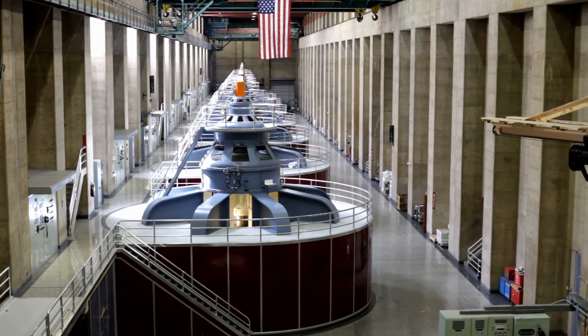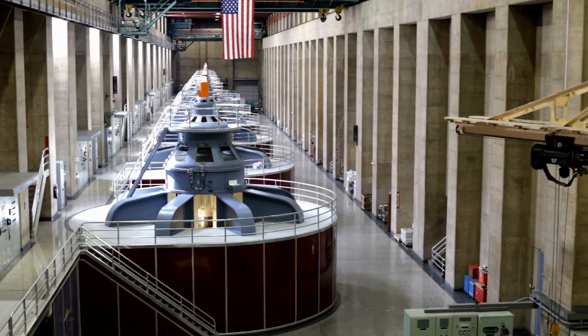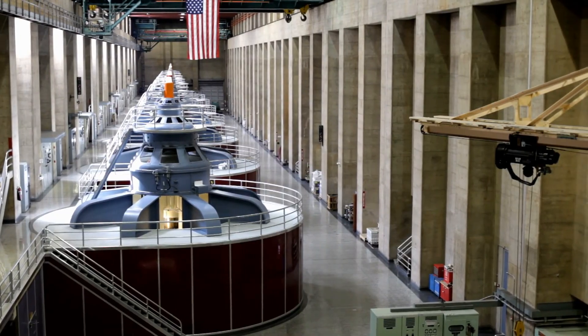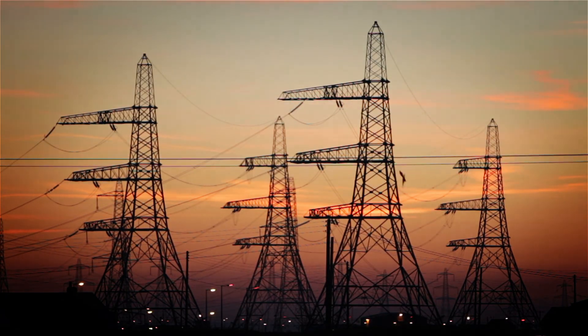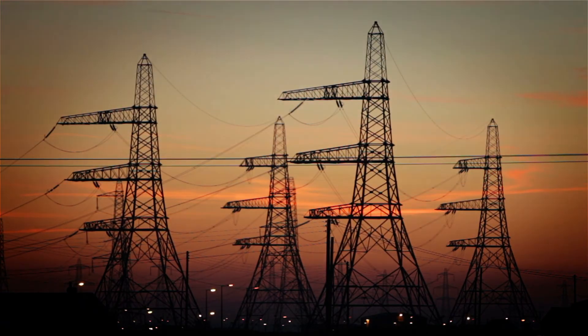Yet, spinning coils inside a magnetic field is only one of the six ways electricity can be produced. In this video, we'll talk about all the different ways that electricity can be generated. Let's begin.